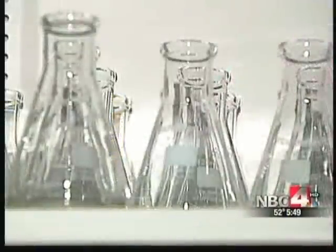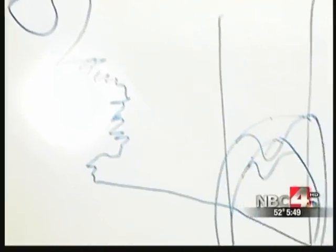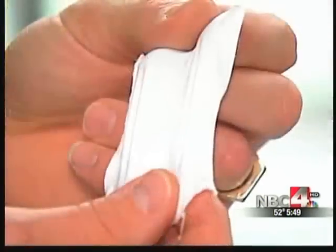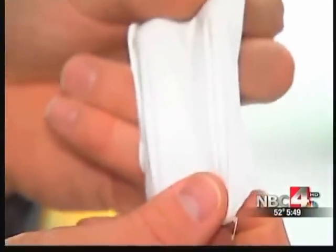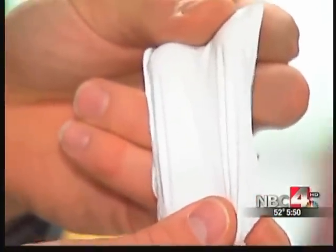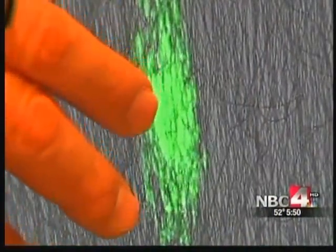Ohio State researchers are studying the intricate structure of materials to improve cancer therapy. This piece of material contains many billions of fine nanofibers making up this surface, and that has biomedical advantages because the cells in your body also see very fine nanoscaled fiber. This is allowing us to look at the migration of cells away from a tumor.